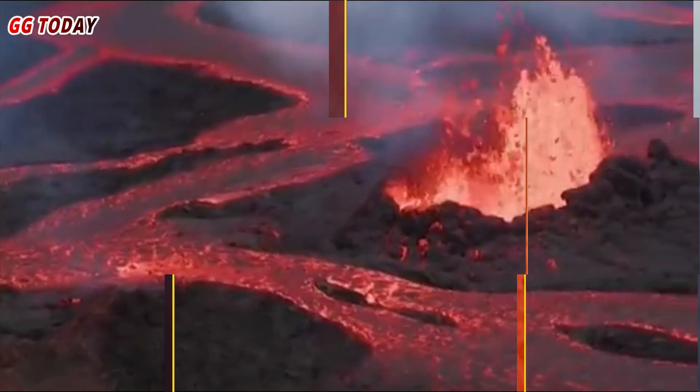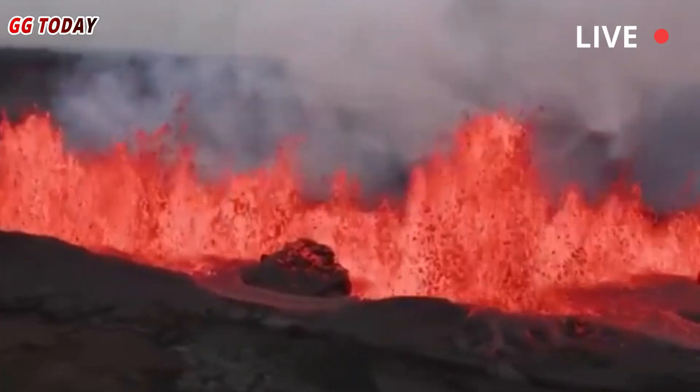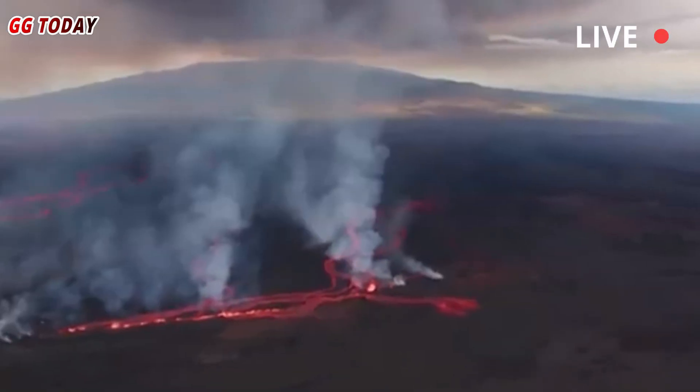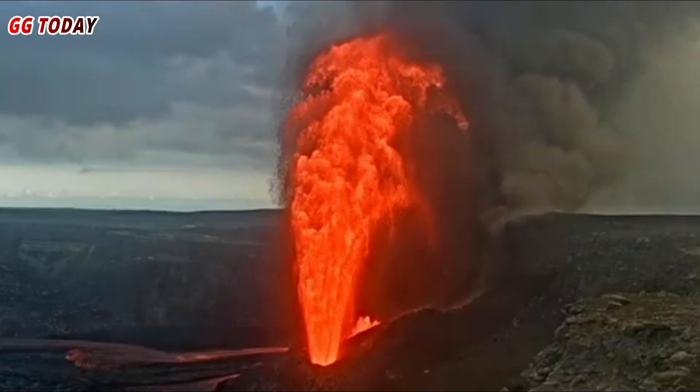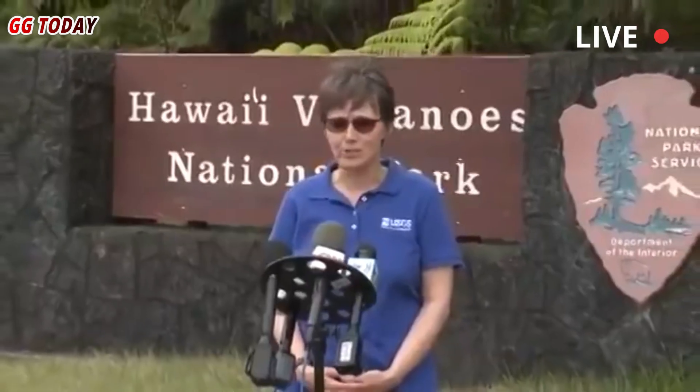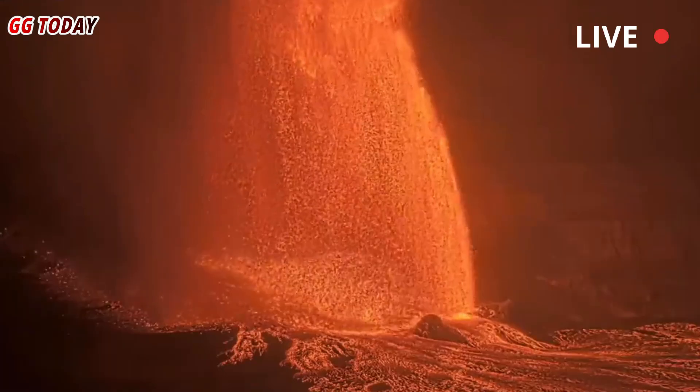The magma chamber beneath Halimaumau receives a direct supply of magma from deep within the earth at a rate of about 3.8 cubic meters per second, explains Ken Han, chief scientist at the Hawaiian Volcano Observatory. This incredible pressure is what causes the magma to push upward, penetrate narrow fissures, and erupt into the air like champagne being shaken and then uncorked.